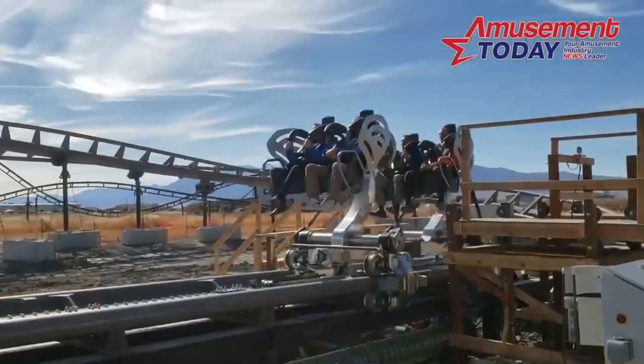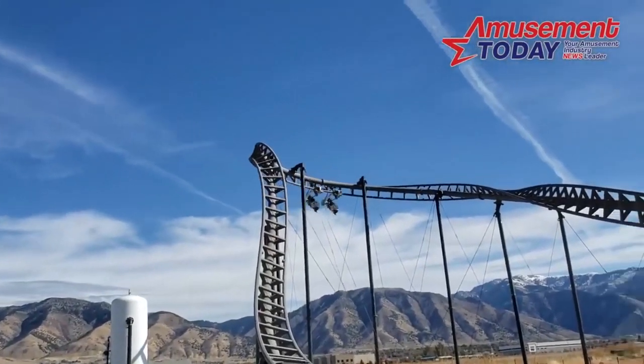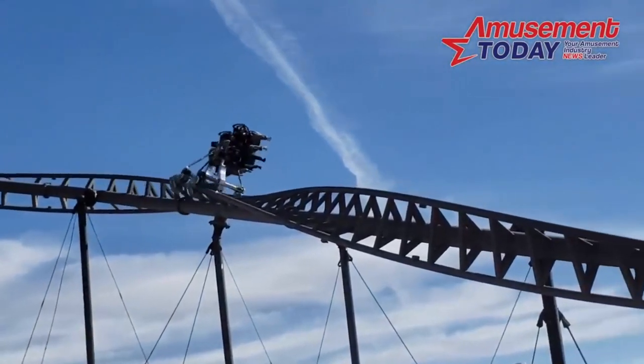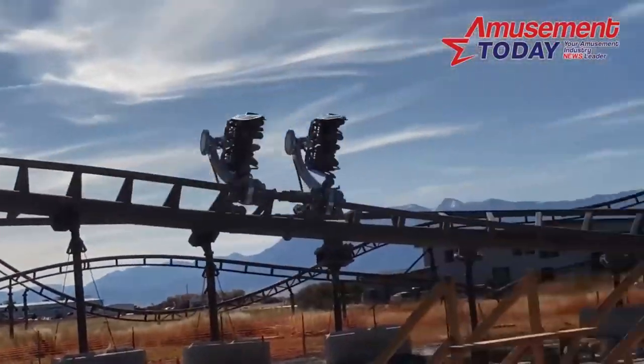The track itself for this prototype model actually maneuvers through a couple of inversions and high speed turns. As you can see, the swivel arm on the car which is attached to the seat actually spins and flips based on the banking and twisting of the track.